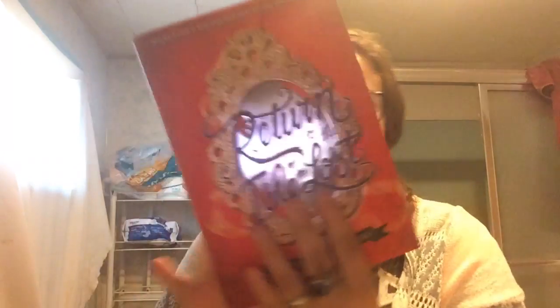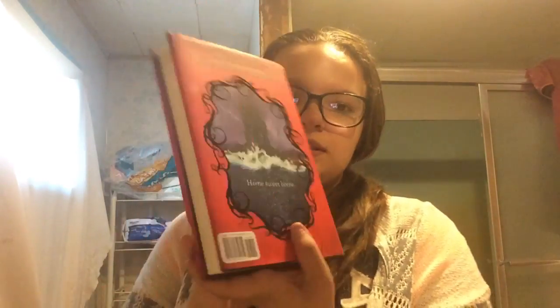Moving on to the second one, this one's called Return to the Isle of the Lost, by the same author. This is what the back looks like. This one goes into a little more detail about what the Isle of the Lost is and how everybody's become friends.